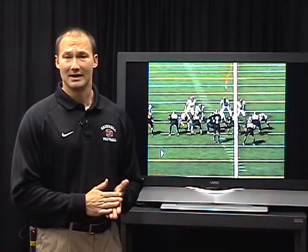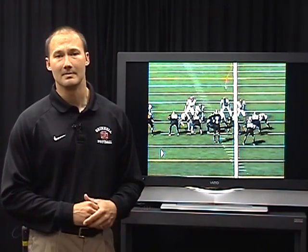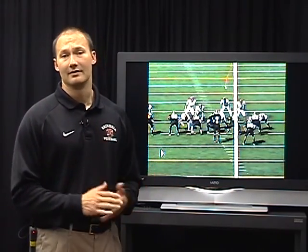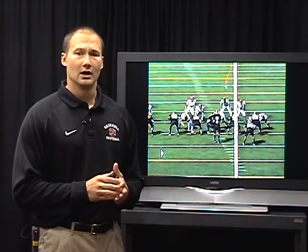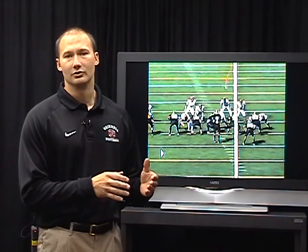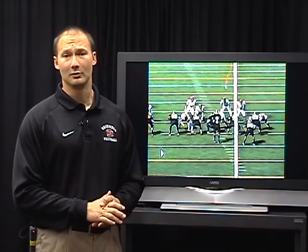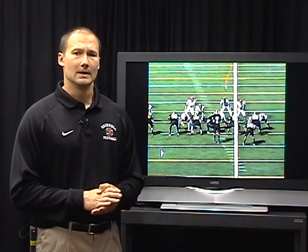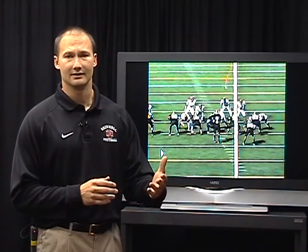We've had some big numbers throwing the football. We've thrown for over 400 yards, had 36 completions in a game, a receiver with over 70 receptions, and several with over 60 receptions. We've been able to throw the ball depending on how the defense plays us. If they're committing to stopping our run game and quarterback running plays, we have a simple passing game with a simple protection that is still very versatile and takes advantage of what the defense gives you, while staying very simple.